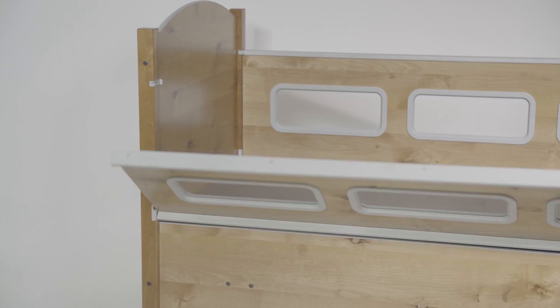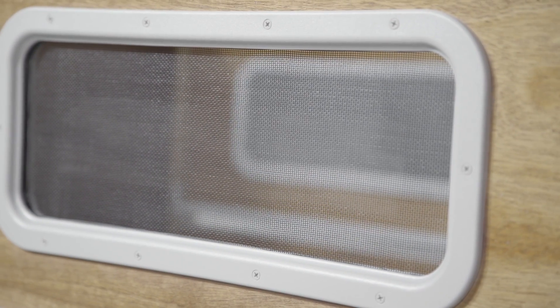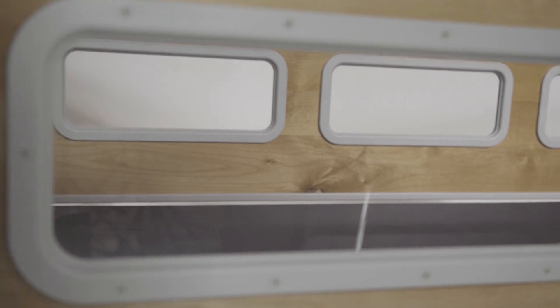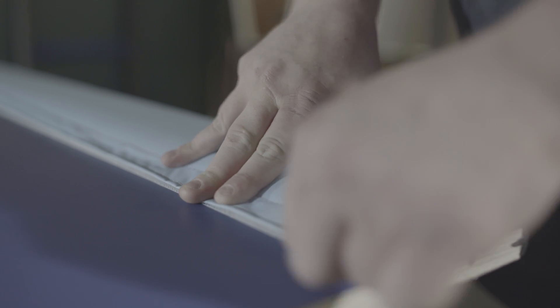The Sleep Safe Bed features safety rails with windows or breathable screens to allow for visual monitoring of children and for the child to see out and more light to pass through. Available in twin, full, or queen-sized and with an option of full padding.